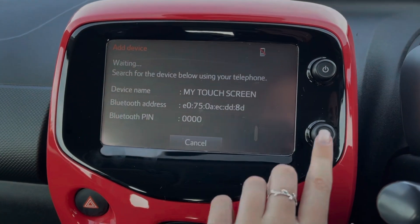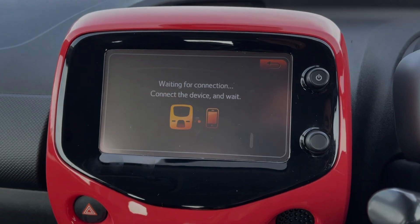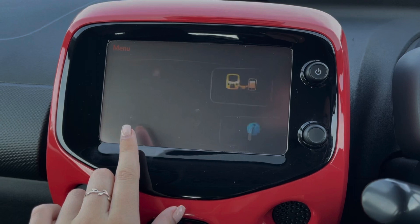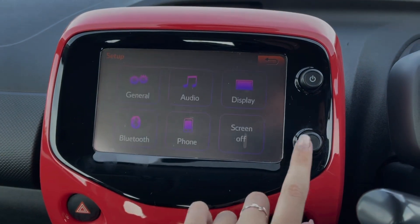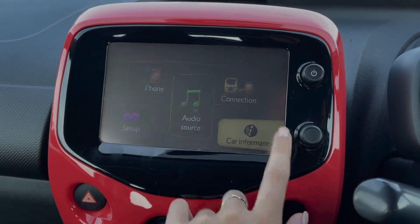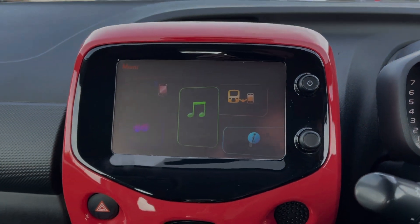Under the My Connection tab, you can also connect your devices via USB to use features through the vehicle. Under Setup, you can access all of the media features and make adjustments. And under Car Information, you have access to all of your trip information, including your miles per gallon.